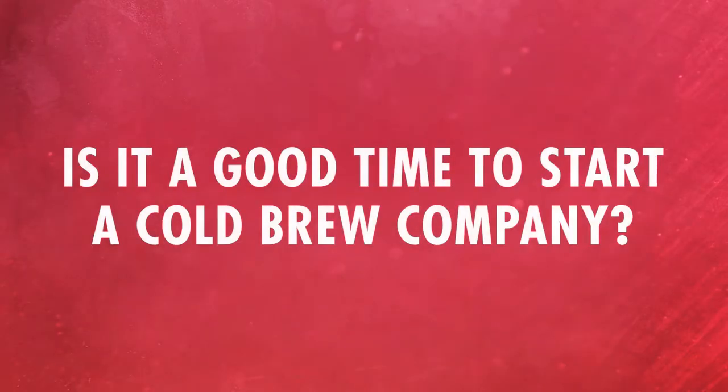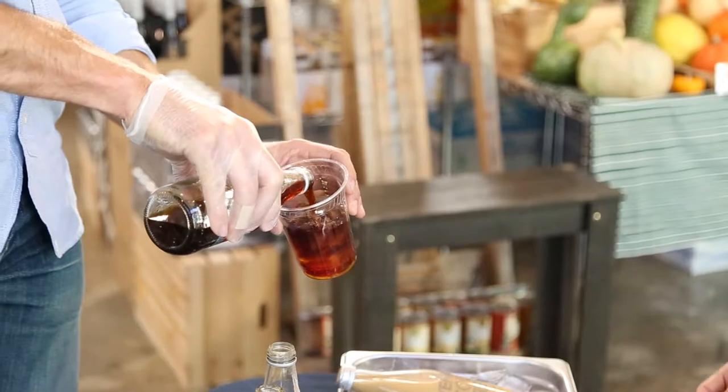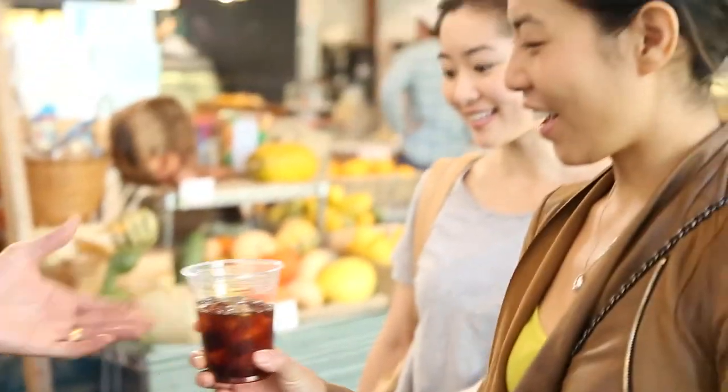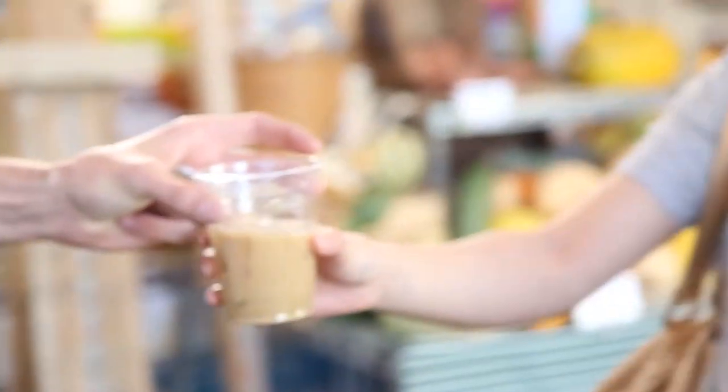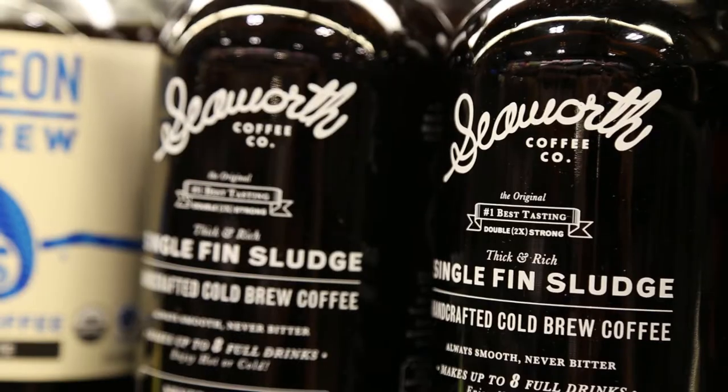It's super exciting — you look at Stumptown, you look at Blue Bottle, you look at Chameleon, and some of these folks that have put in so much legwork to get the category to where it's at now. To this point where Starbucks now has something, Chameleon continues to push on — to me the conditions are just perfect for someone like Venice Cold Brew to come in and make a mark.